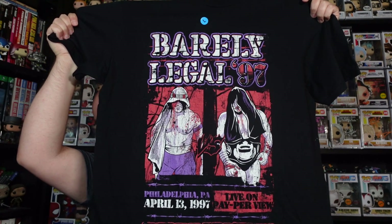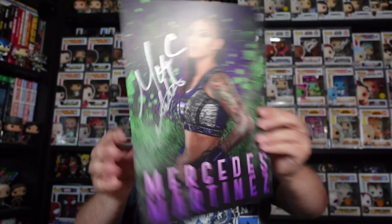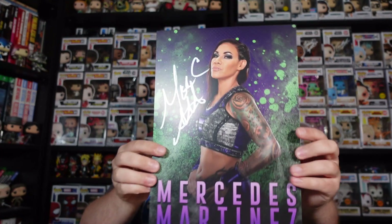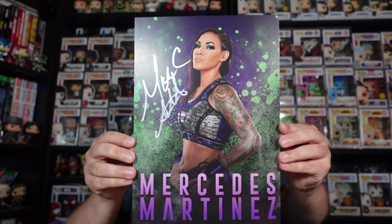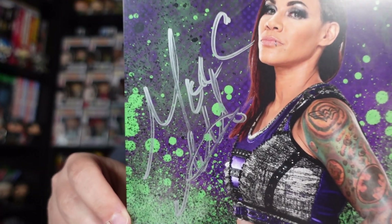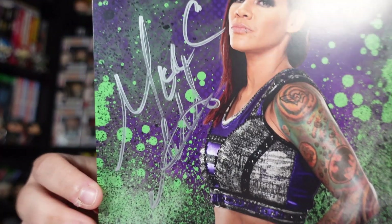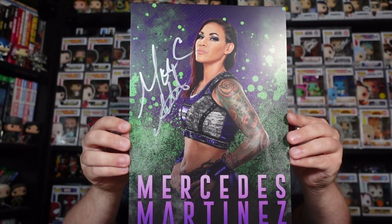I will definitely be wearing this one and keeping it in the collection. I hope we get more ECW shirts in the future. There are definitely two art prints in here — I'll save the one I know is signed till the end as the main event. The first one — it is another signed art print. Mercedes — that is Mercedes Martinez. That's pretty cool to receive. There's a nice signature there in silver pen; it hasn't come out too badly, though the pen has maybe streaked a little bit. Still a really cool print.